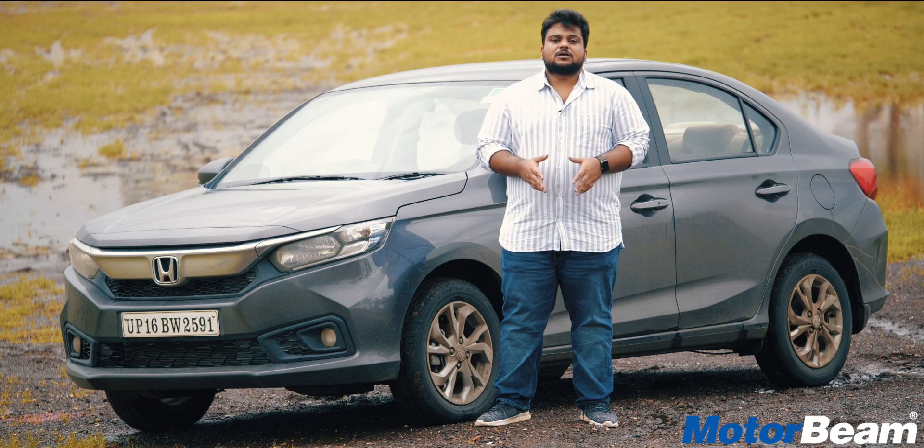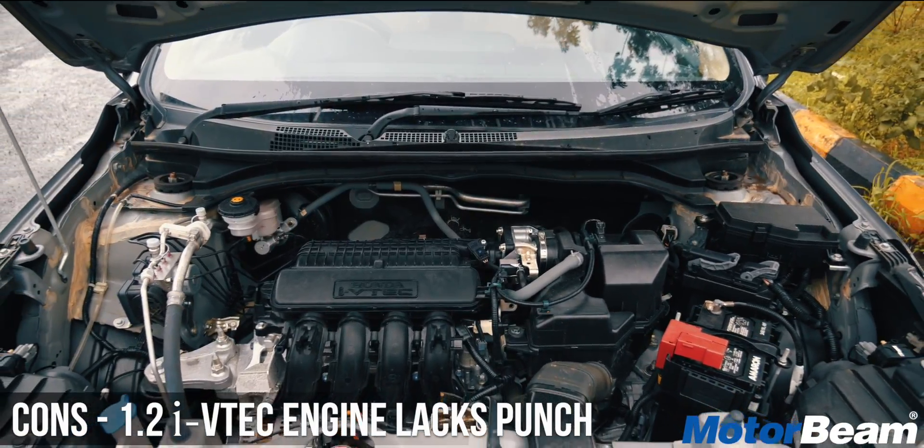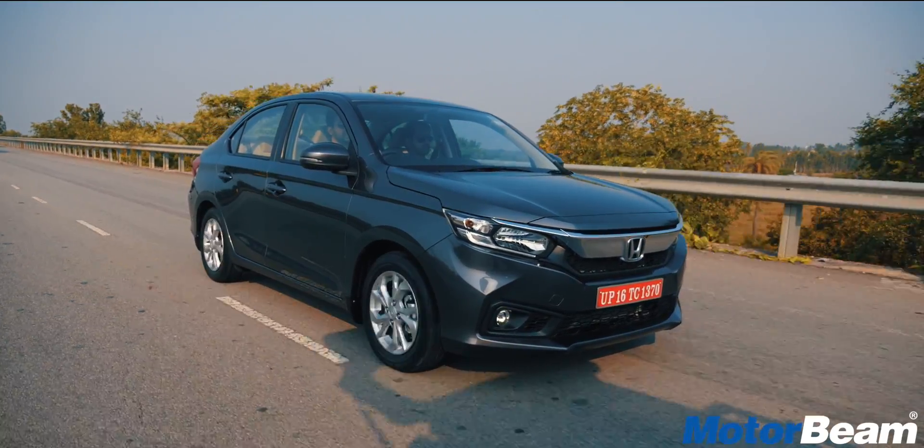Moving on to the third con, the 1.2-litre IVTEC engine feels a bit underpowered and is lacking in low-end performance.